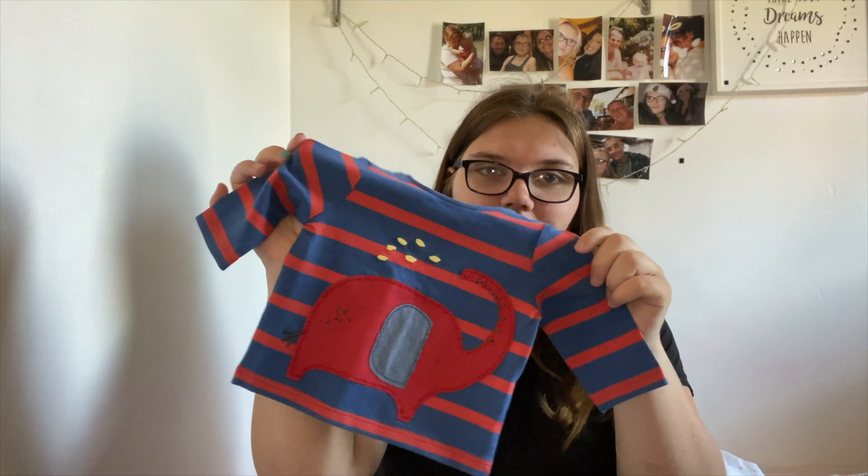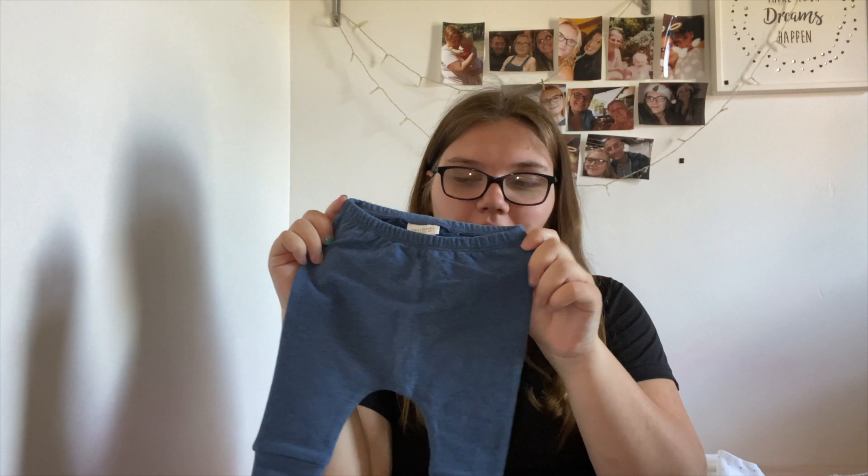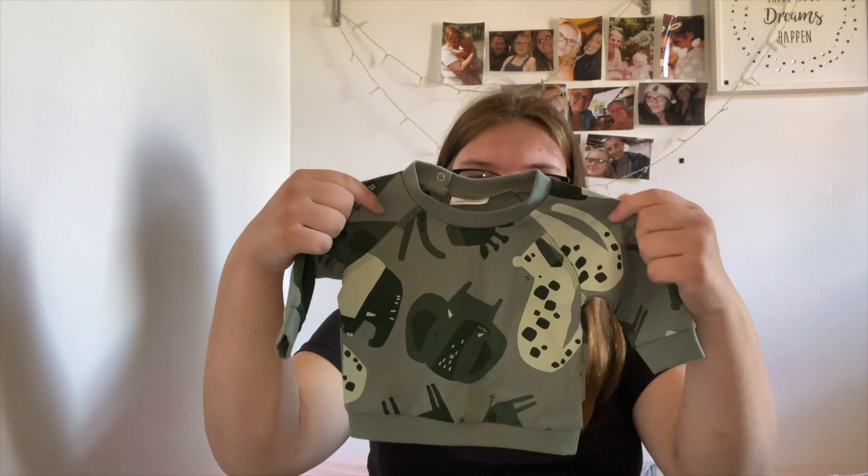Some of these things look like newborn so whatever he fits in I'll just put him in. The next one was this blue and red stripy long sleeve top with a little elephant on it, which was really cute, and the little blue pants to go with it — so soft. And the last thing in up to one month from Next was this khaki green long sleeve top with different animals on and the matching jogger pants.